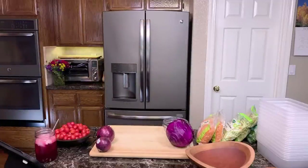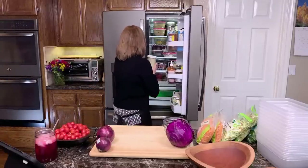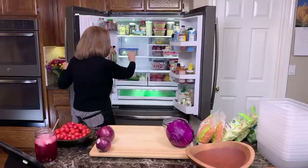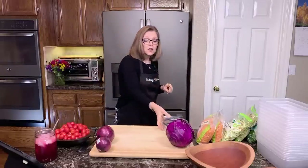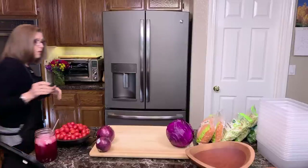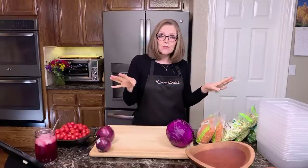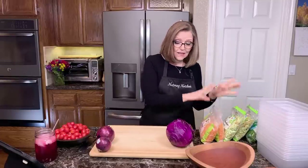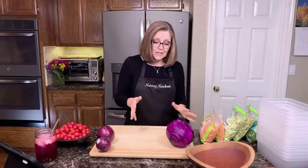I'm going to pop this in my fridge so it can start chilling. You can see I've done a little bit of batch prep already — I've got potatoes already made. If you're the plastic police, you should probably just leave right now, because I buy stuff that comes in plastic bags. That's just how I'm able to make my salads in a short amount of time.